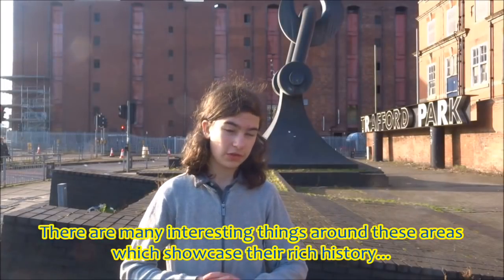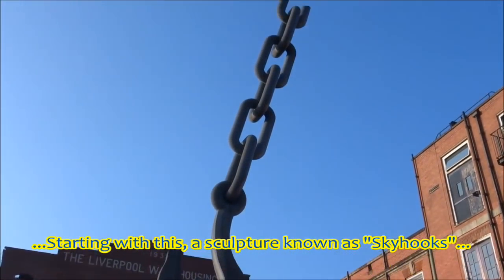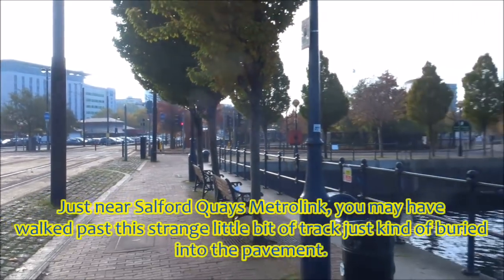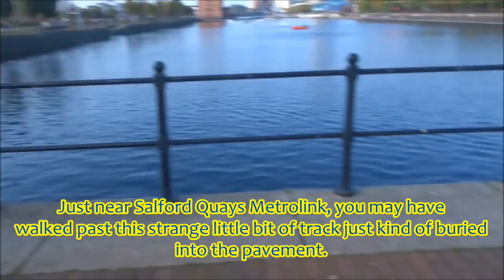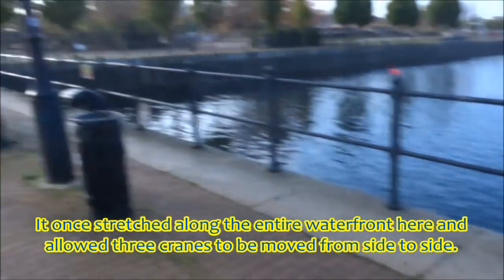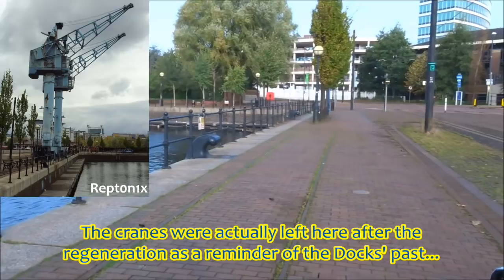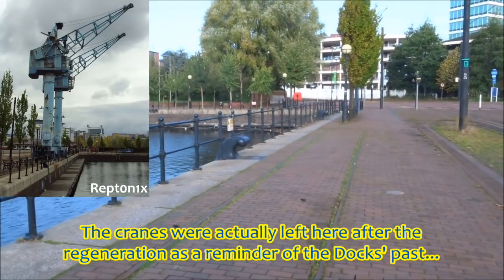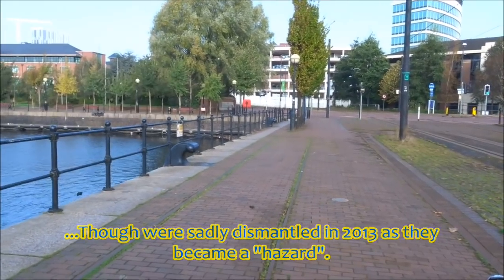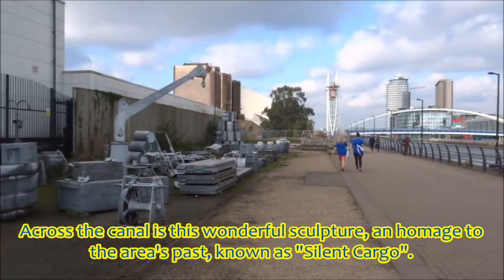There are many interesting things around these areas which showcase their rich history, starting with a sculpture known as Skyhooks, where Trafford Road crosses the canal. Just near Salford Quays' Metrolink, you may have walked past a strange little bit of track, just buried into the pavement. It once stretched along the entire waterfront, and allowed three cranes to be moved from side to side. The cranes were left here after the regeneration as a reminder of the docks' past, though were sadly dismantled in 2013 as they became a hazard. Across the canal is a wonderful sculpture, an homage to the area's past, known as Silent Cargo.